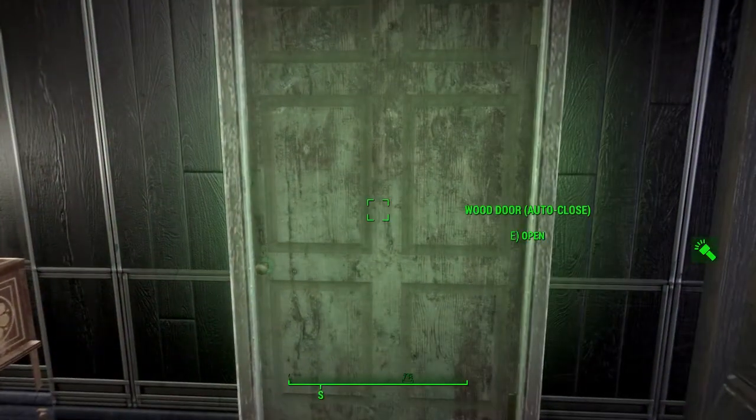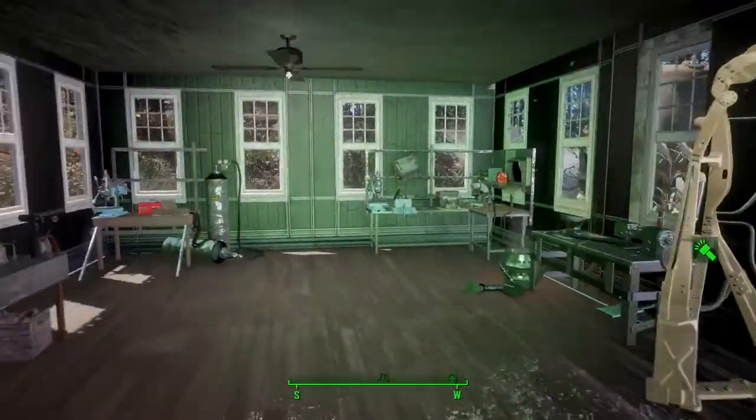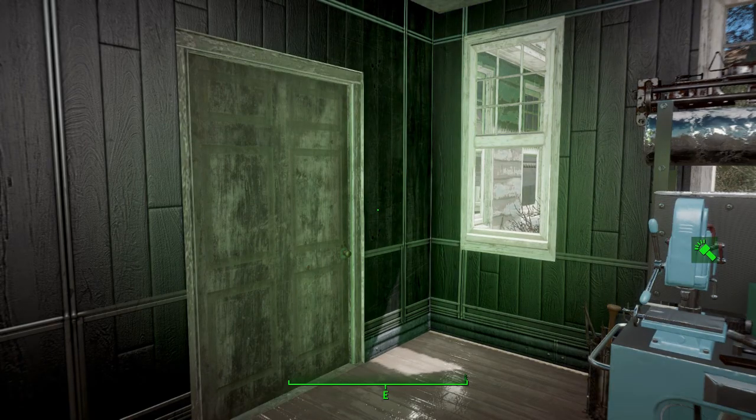Coming in you'll see new wallpaper, new ceilings, and some ceiling lights. In this room here — which was the gift shop — I made it the crafting hall. This way the settlers have a place with defense, water, food, and everything, so I can pick at this little by little.